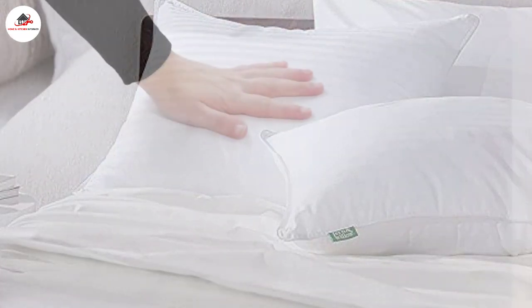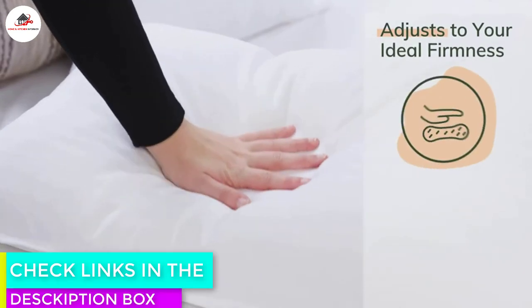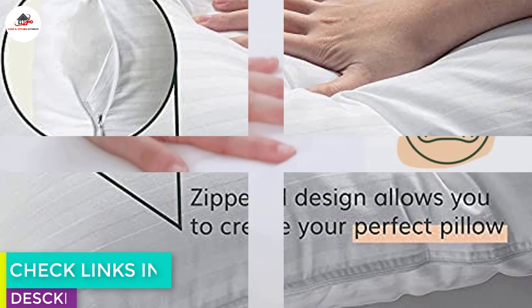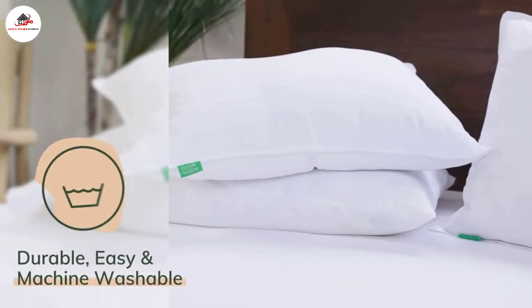These pillows even come with a 100-day satisfaction guarantee, which is a testament to their quality. What we like: adjustable filling. What we don't like: not safe for the dryer.